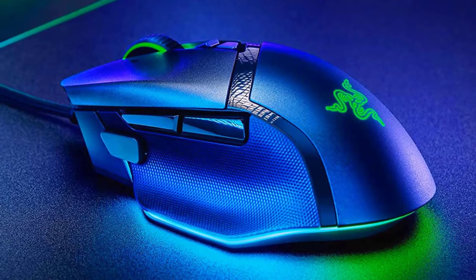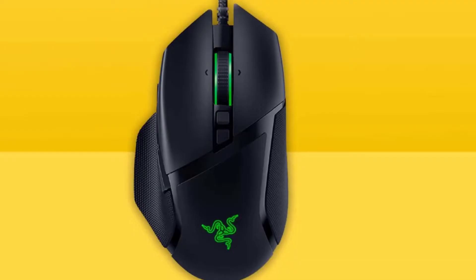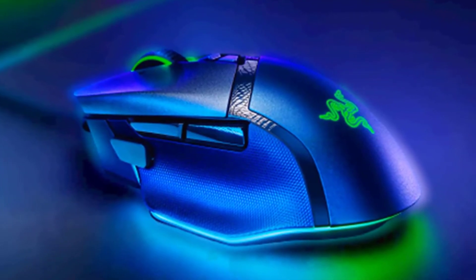If you don't mind or even prefer a wired mouse, this mouse offers a notable advantage. Altogether, this is a standout pick if you're interested in a high-performance, versatile gaming mouse but don't need the flexibility of a wireless connection.